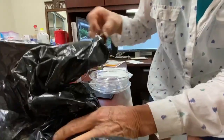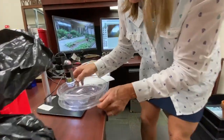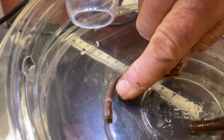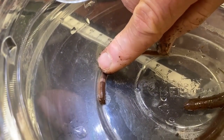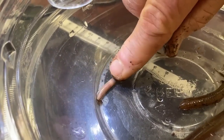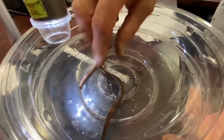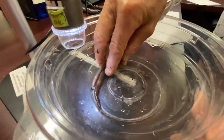Let's look at this guy under the microscope and zoom in on him. You can clearly see the white band on him — that's a really good indicator. That white band goes all the way around the whole circumference of the worm. Here's the big one; they go up to eight inches.